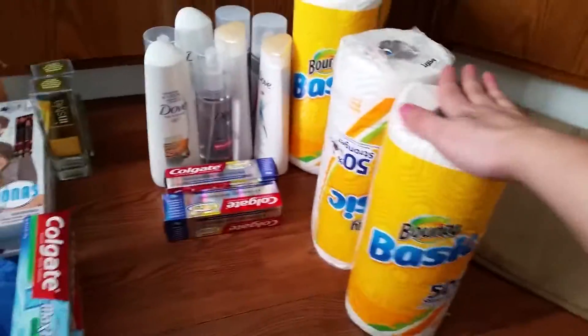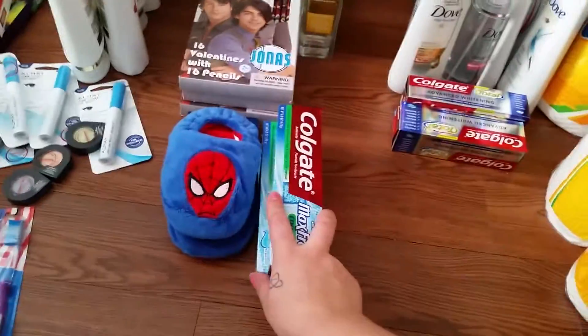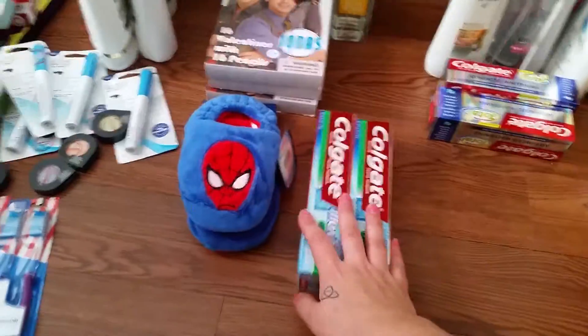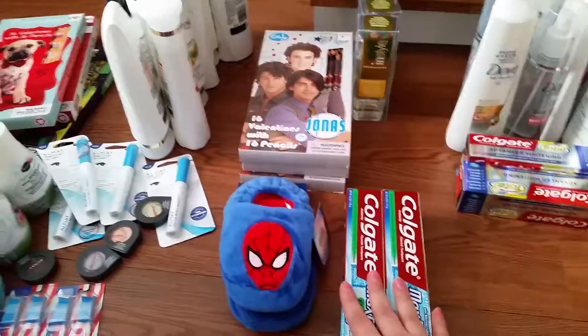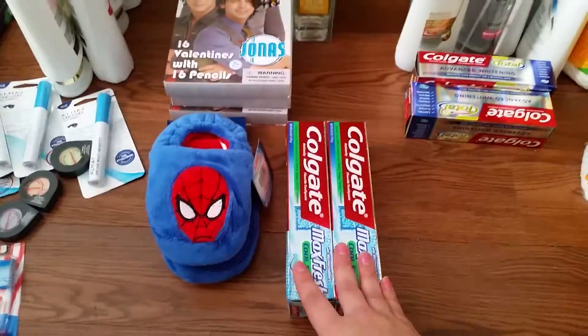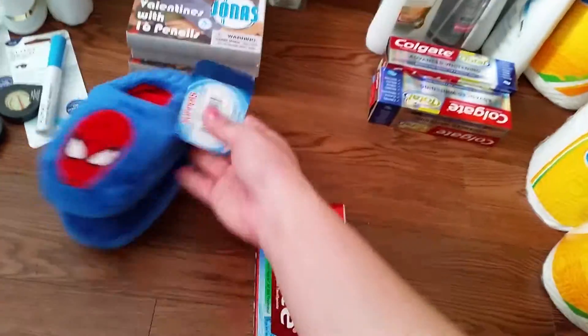On this side is Rite Aid, and these Bounty paper towels are from Walmart. The Colgate at Walgreens was buy two for $6 and get a $4 register reward. With the $2 off manufacturer coupons, I don't normally like to pay for toothpaste, but it came out to about $1.50 with tax — a moneymaker — so of course I did that.